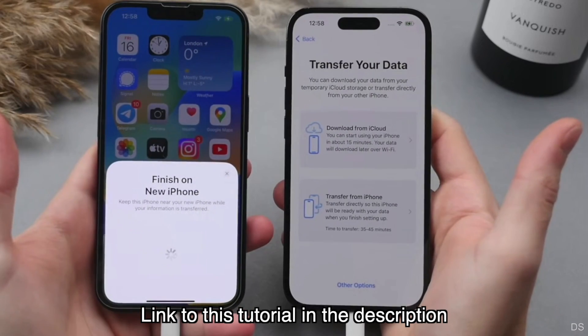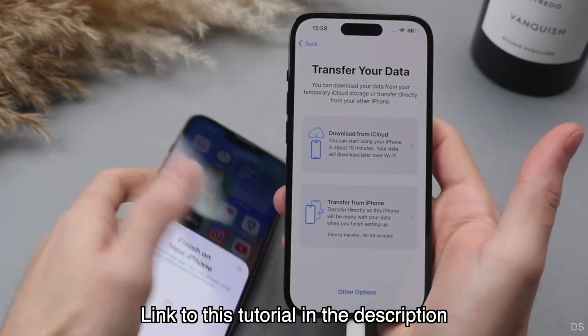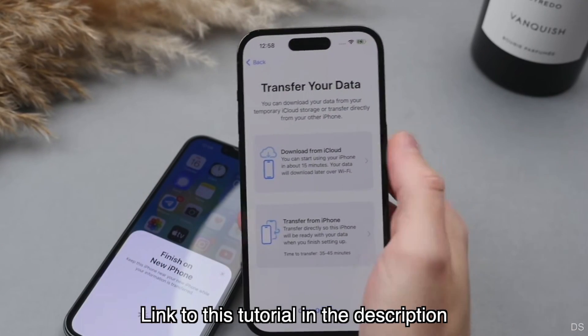This is why you should always use the 'Transfer from iPhone' method. Those files can persist across devices if manually transferred, but they can't always persist if sent to the cloud and re-downloaded from the cloud. This is a niche edge case not everyone will face, but you'll never know if an app you use all the time has been removed from the App Store until you go to re-download it on a new phone and can't.